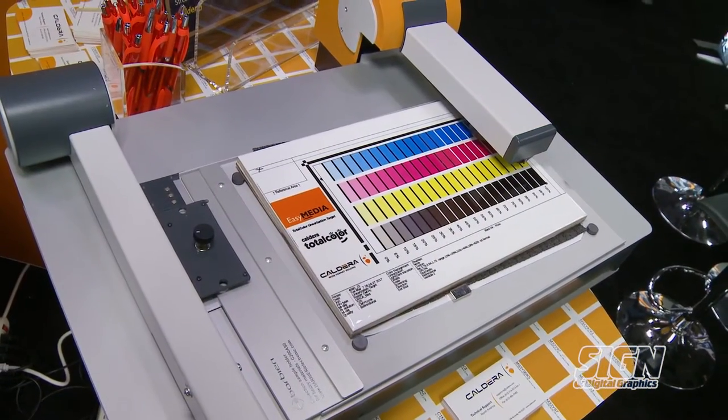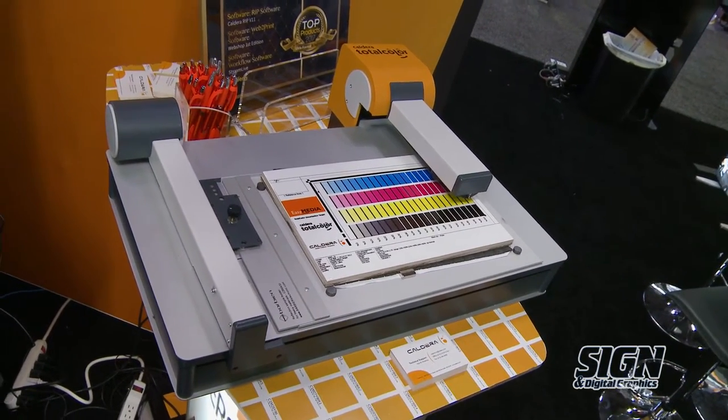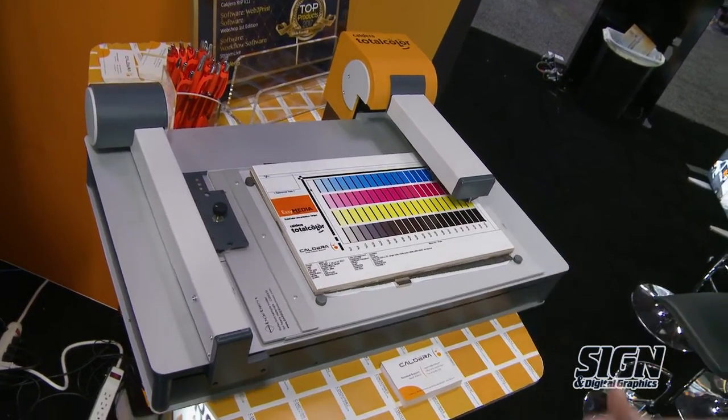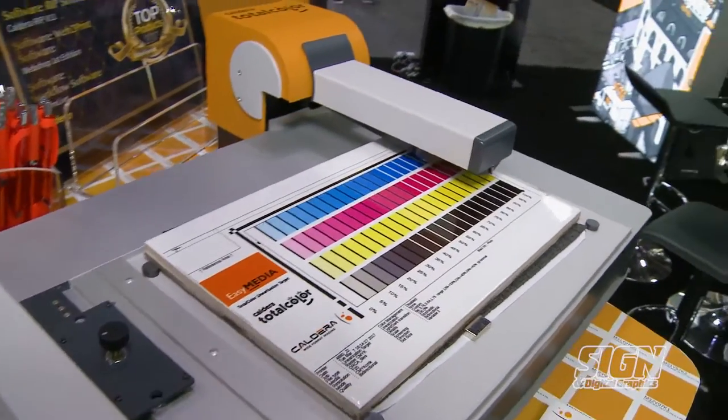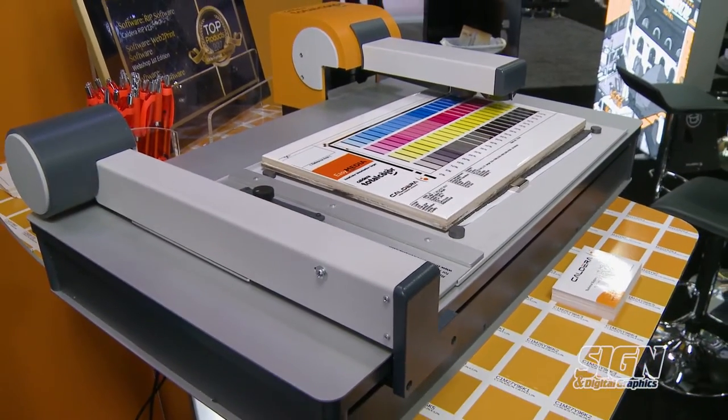We're also showcasing our color management hardware. You can profile the colors on a wide variety of media, from ceramics to paper to banners to textile. This is the Caldera Total Color, a fully automated profiling and color management solution.